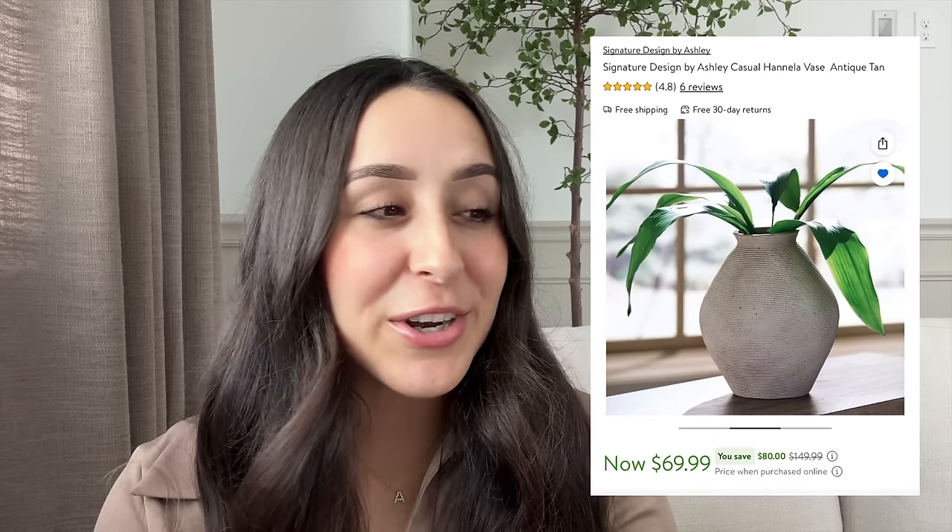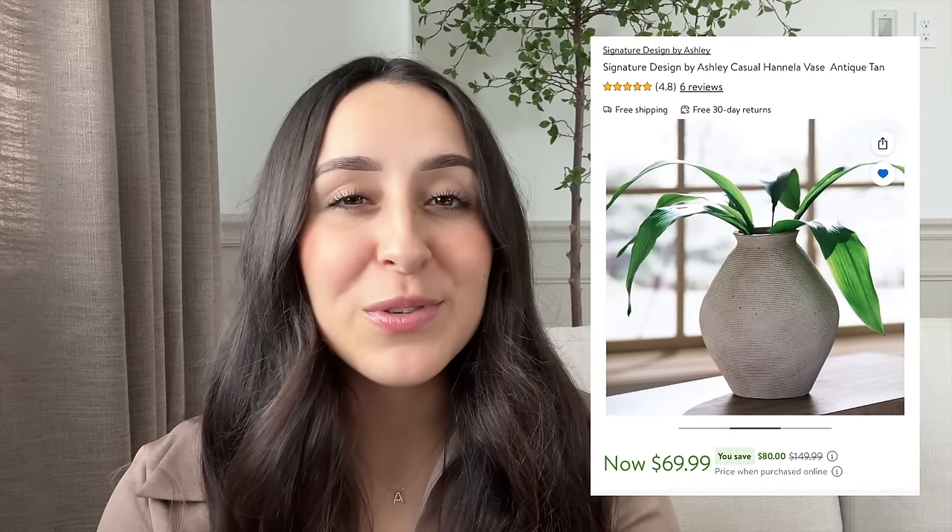This next item you are absolutely going to love and it's one of my recent purchases. It is this beautiful vase in the color antique tan. I love the shape of it — it's giving Amber Interiors vibes. I can imagine it styled with some beautiful stems. It honestly looks very vintage, like something I'd purchase from Olive Atelier or Etsy from an antique shop, but it's sold on Walmart's website. It is $69.99 so it's on the pricier side, but it looks very high-end and designer. I'll have it linked down below.